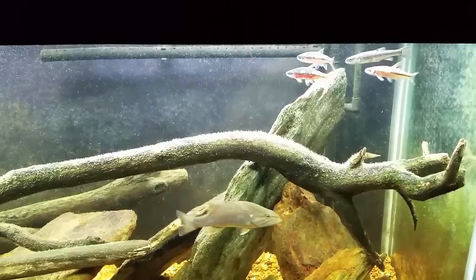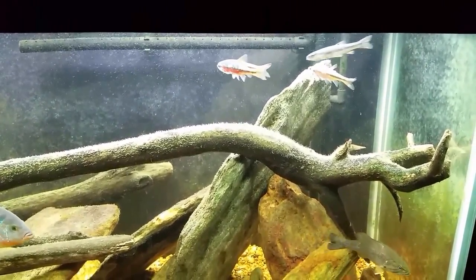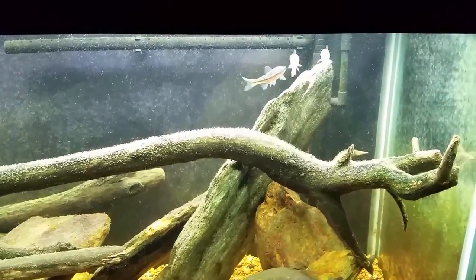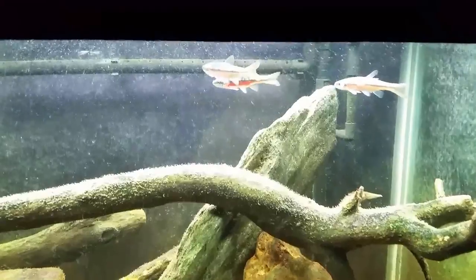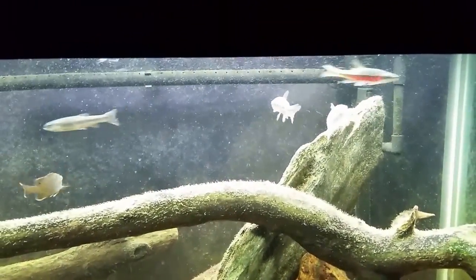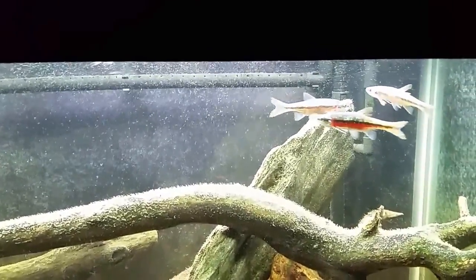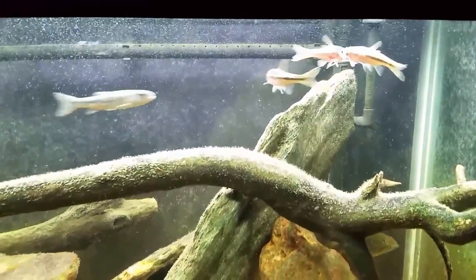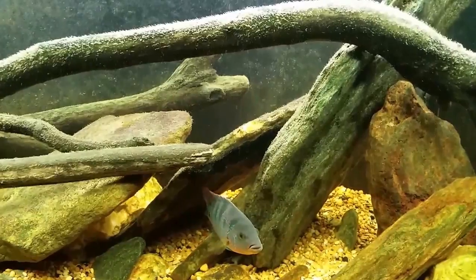This is my 125-gallon native tank. Down in the right-hand bottom corner is my smallmouth bass, and up in the top dead center you can see some rosy-side dace. They're absolutely beautiful fish — I love them and I want a nice big school of them in my tank. Unfortunately, I'm not going to be able to have a school of them as long as I've got this smallmouth bass, and of course this Mayan cichlid.